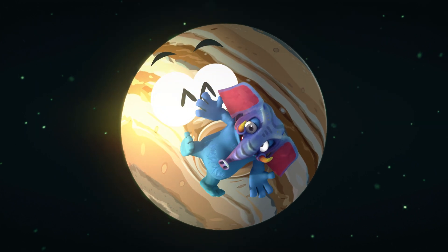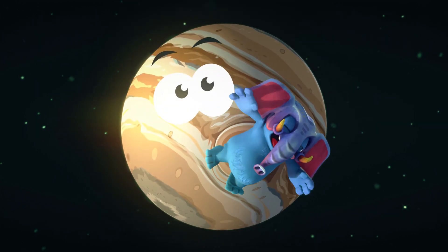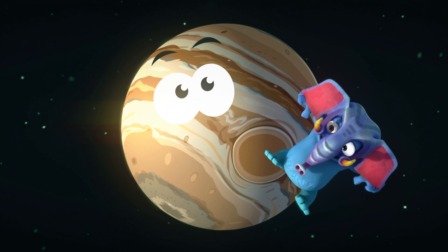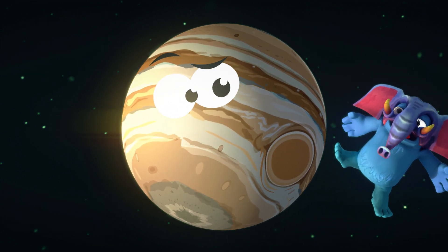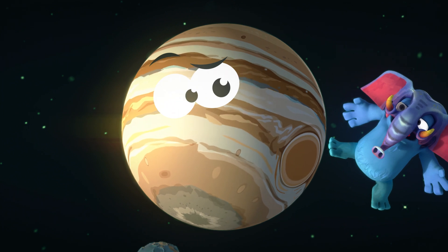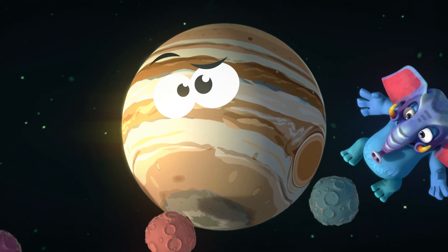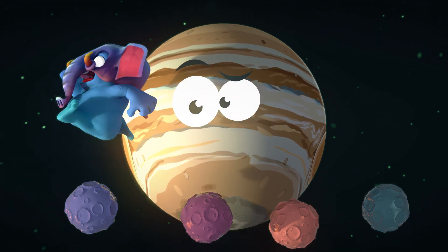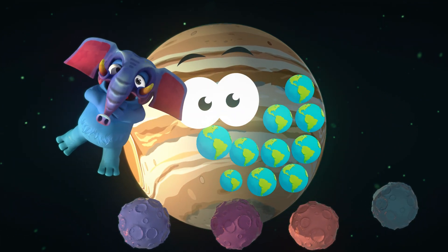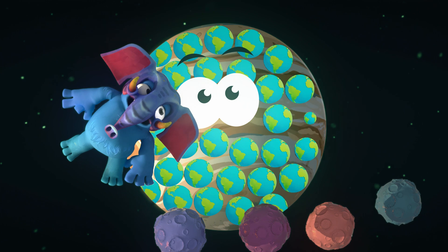We're now approaching the biggest and oldest planet in the solar system — Jupiter! This gigantic planet has a big red spot, a huge storm that's been swirling for hundreds of years — or maybe an elephant just sat on it! Jupiter has many, many moons, and it's so large you could fit a lot of Earths inside it.